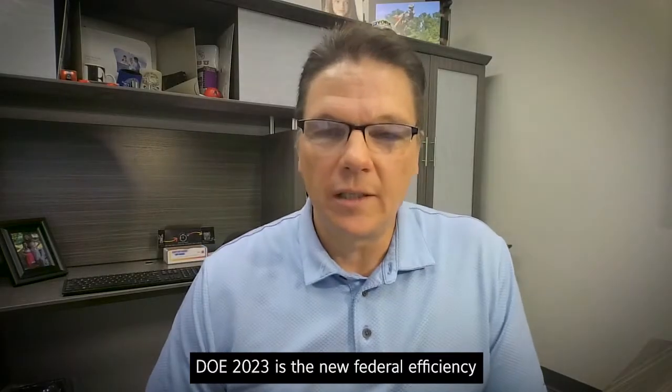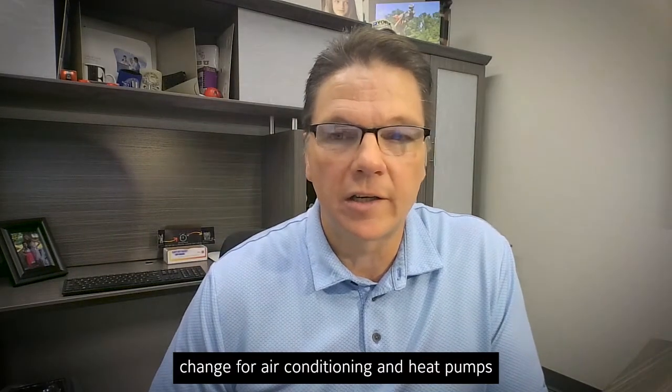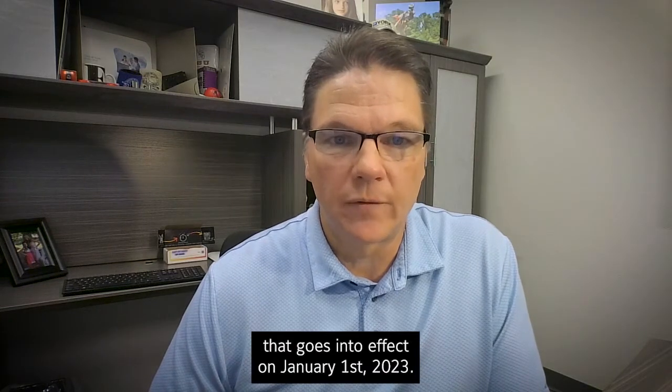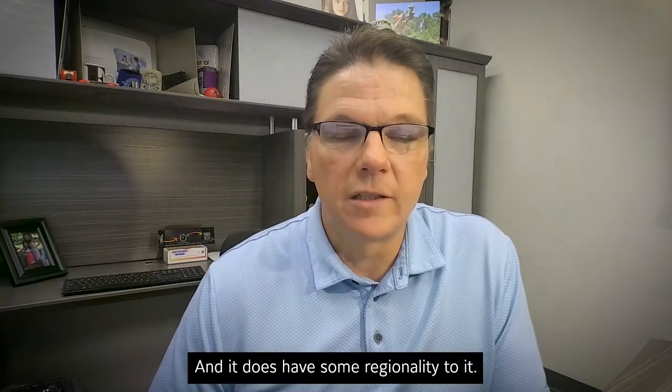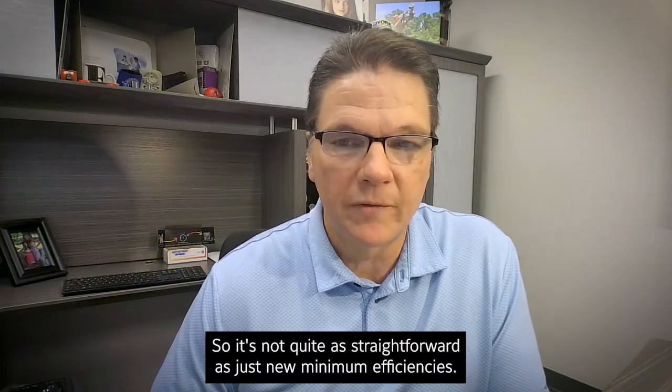DOE 2023 is the new federal efficiency change for air conditioning and heat pumps that goes into effect on January 1st, 2023, and it does have some regionality to it, so it's not quite as straightforward as just new minimum efficiencies.